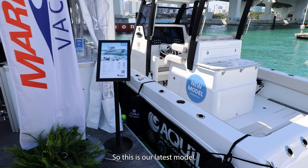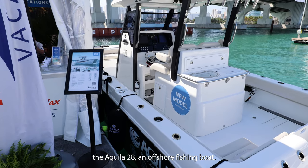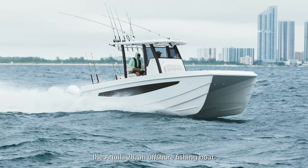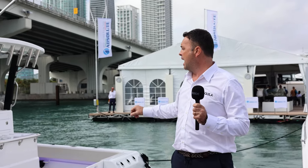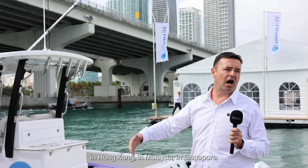This is our latest model, the Aquila 28 — an offshore fishing boat. We just launched this model but it's already displayed in Australia, in Hong Kong, in Malaysia, in Singapore, and this summer this boat will be available in Spain.